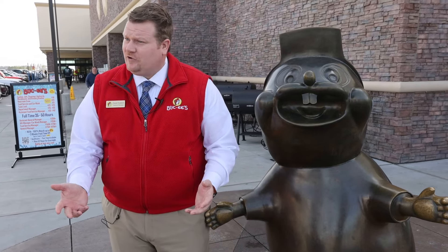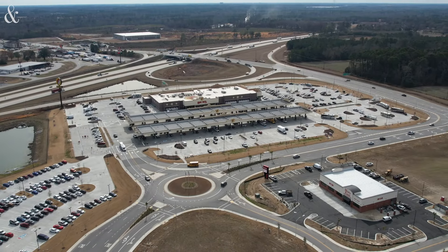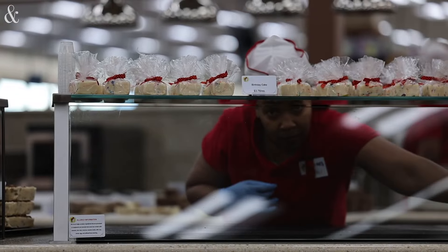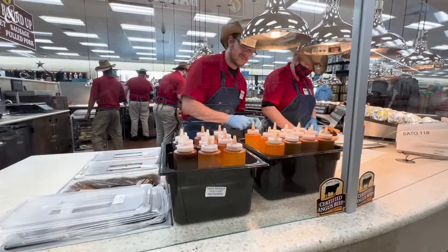We have a cult following is what I've heard. 52,000 square feet. We have 120 fueling positions, two canopies. We have a little over 700 parking spots. Our mantra is clean, friendly, and in stock. We clean the clean, we're in stock of our products. And we just, it's a different experience.